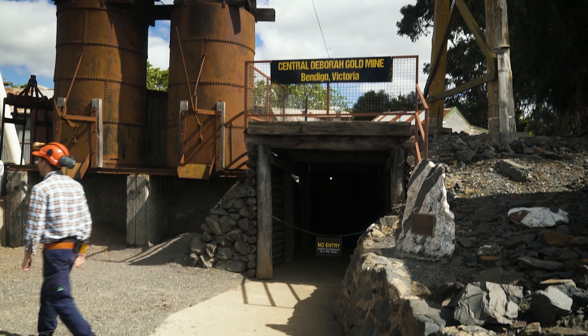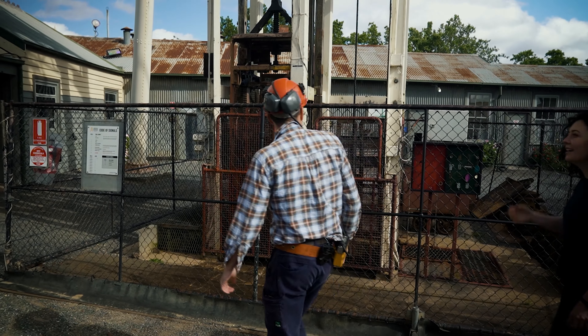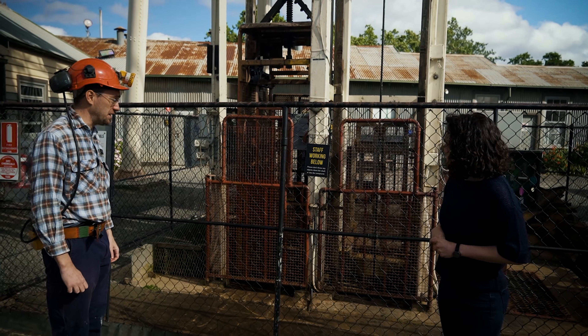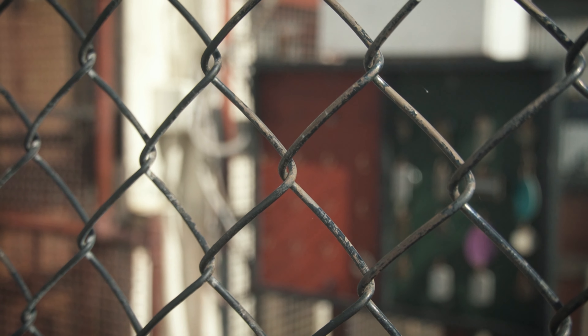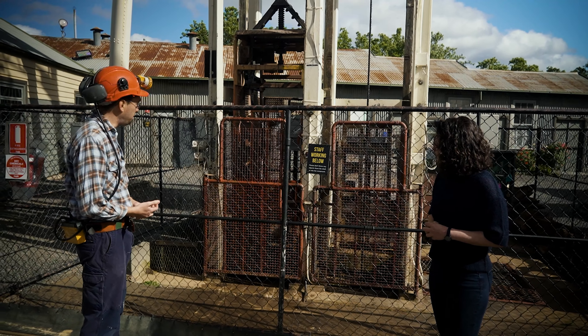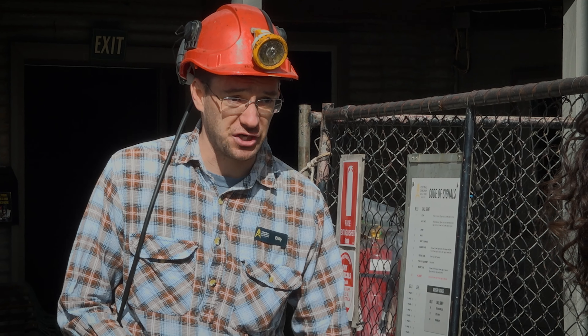We're off to a flying start. So this is the original mine shaft - this is how the miners would transport everything that came in and out of the mine: the miners, the quartz with the gold in it, all the materials for the miners, all down in the cage. It's a bit of a squeeze, isn't it? You could fit four miners into that cage and they would cram in at the start of the shift and then they'd be lowered down to the mine shaft.